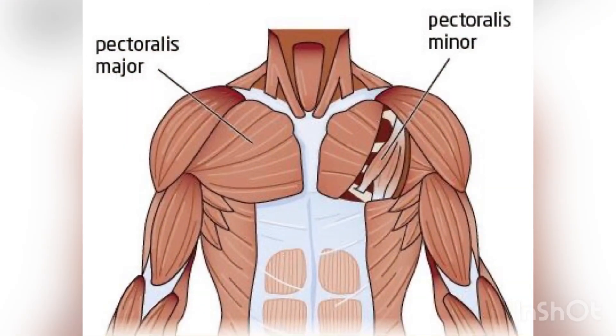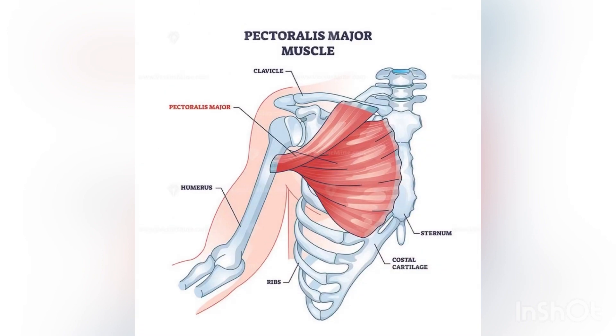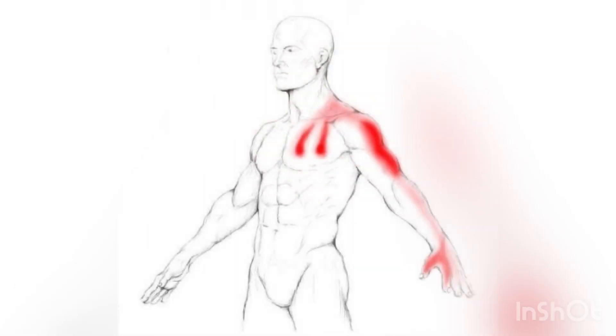Hello everyone. Today we are going to discuss about the pectoral muscle trigger points. The pectoral muscles, specifically the pectoralis major and pectoralis minor, can develop trigger points that may cause pain and discomfort.